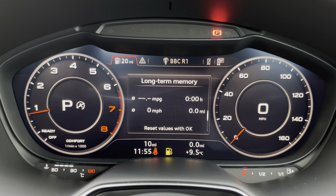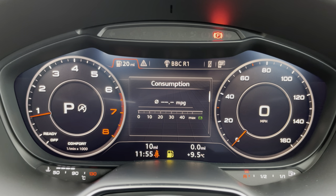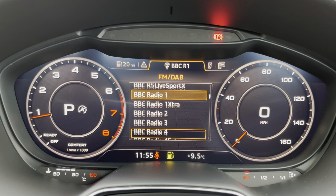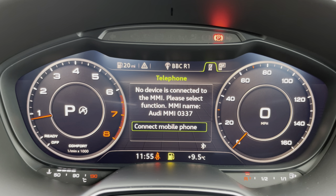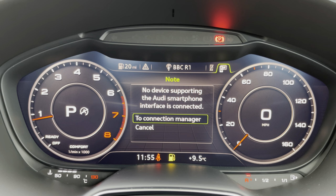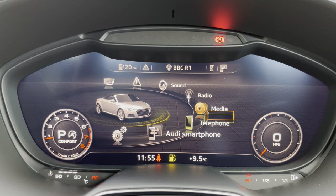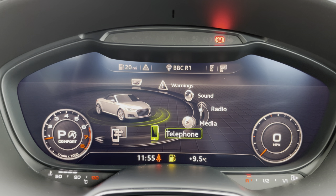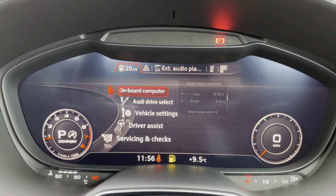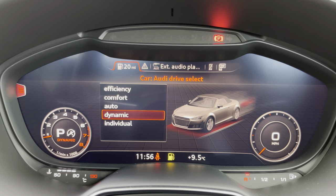One of the key features of this TT's interior is the Audi virtual cockpit display, where you can access useful displays such as the onboard computer, DAB digital radio, telephone connectivity, as well as the Audi smartphone interface so you can connect your phone via Apple CarPlay or Android Auto. There's also external media connectivity so you can listen to your favourite content. And finally, there's the Audi drive select menu so you can choose your favourite driving profile.